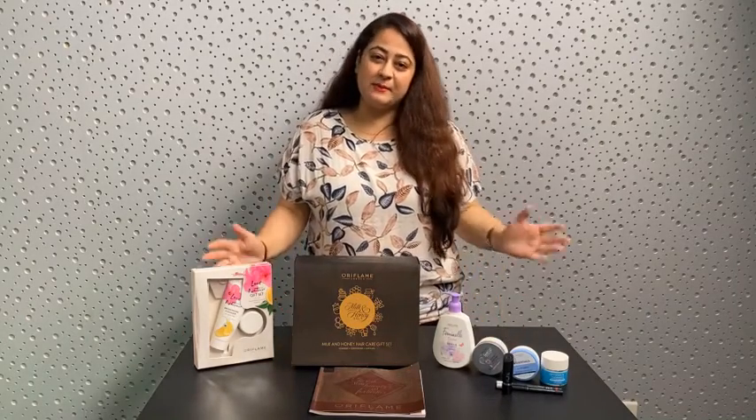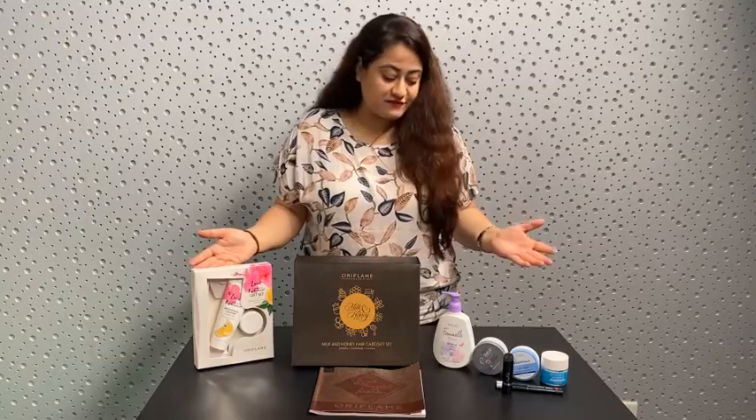Hello everyone! In October month, we are going to bring you some beautiful gift sets and some fantastic products. Let's have a look!